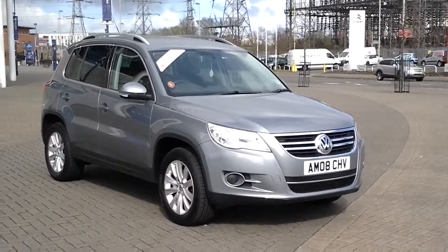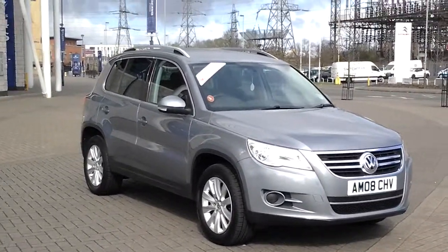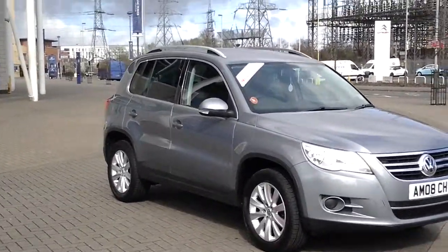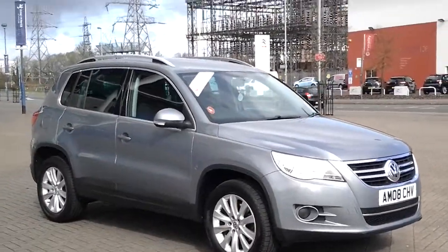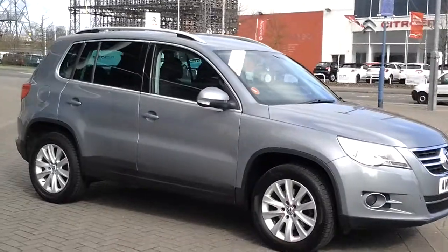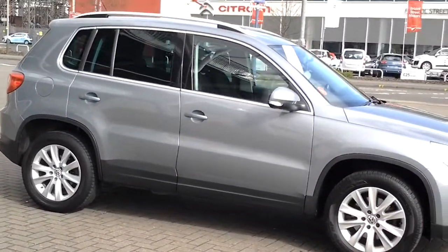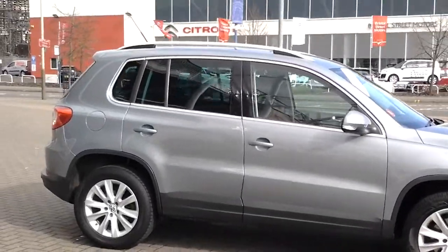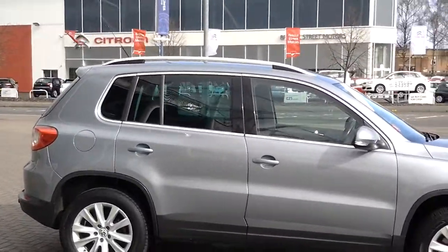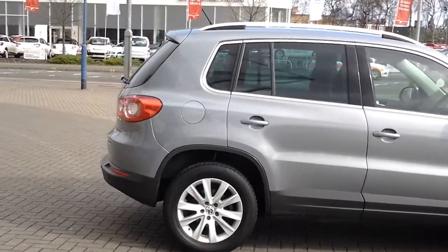Welcome to Sturgis Motor Group. Here we have a 2008 VW Tiguan 2.0L SE in stunning grey metallic with contrasting grey cloth trim. This car comes standard with alloy wheels, air conditioning, electric windows, electric mirrors, and has done 60,486 miles, and has full Volkswagen service history.